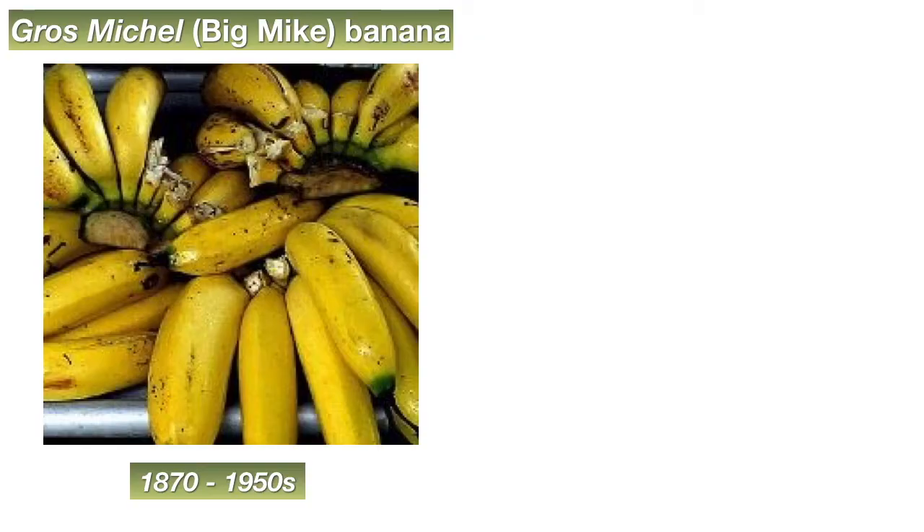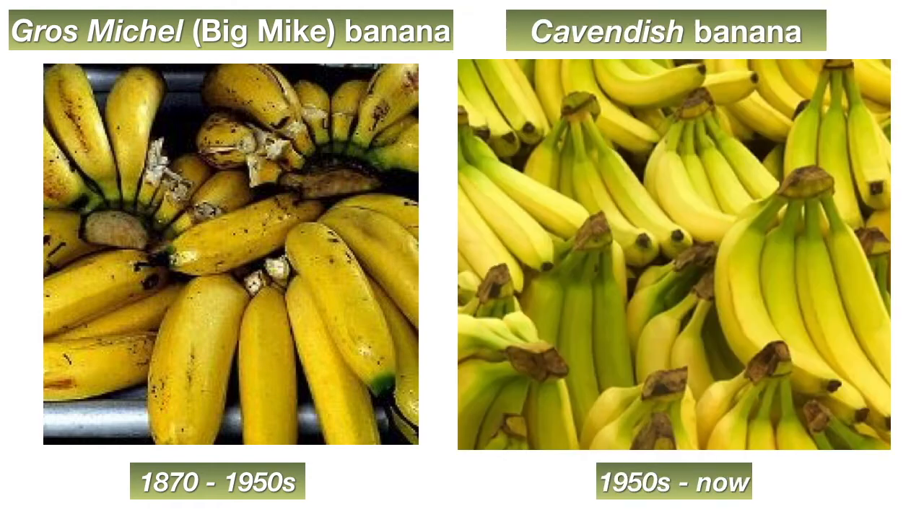Banana corporations were finding themselves in big trouble. They had to find a solution or risk going out of business, and the fungus could not be destroyed no matter what they tried. The only thing to do was find another banana — one that was resistant to the fungus so it could be planted on the abandoned land. And the only banana that seemed to be both resistant to the fungus and similar to the Gros Michel was a banana that came from a greenhouse owned by Sir William Cavendish, a British Duke. And this was the Cavendish banana.